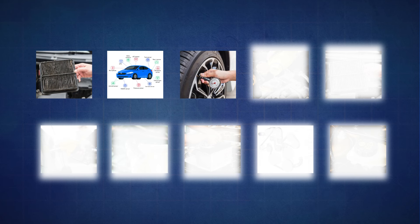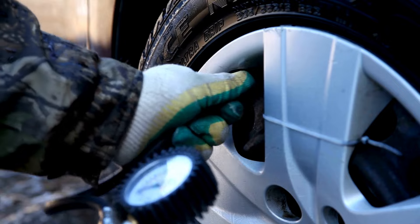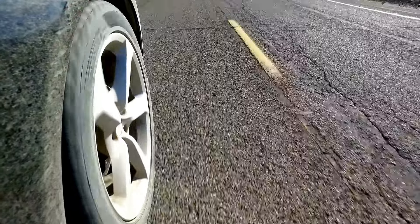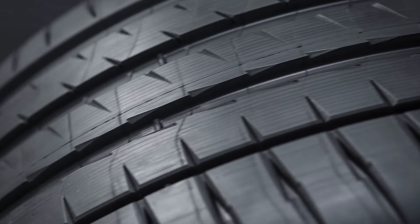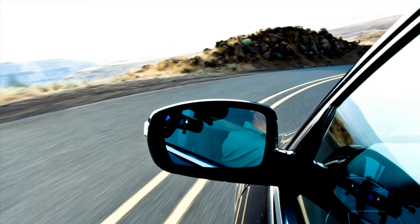The third issue is low tire pressure. Tires need to be inflated to the proper pressure for optimal performance. Underinflated tires create increased rolling resistance, meaning your engine has to work harder and use more fuel to keep the car moving. In addition, they wear out faster and make your car less stable during sudden maneuvers, which is definitely something you want to avoid.